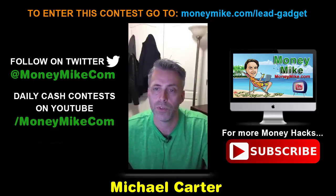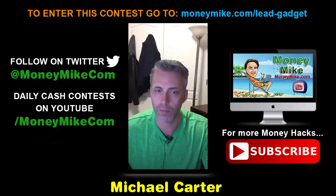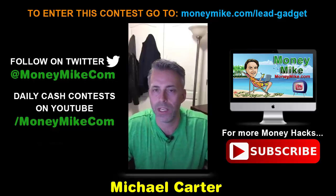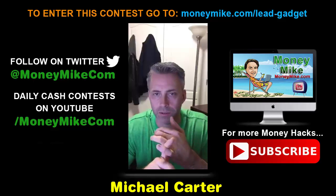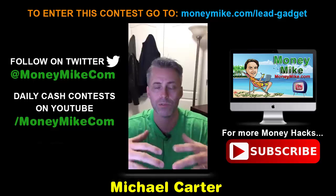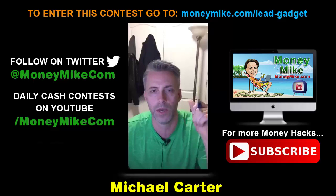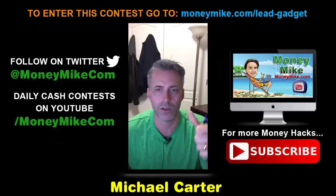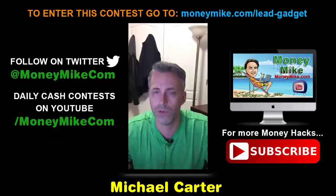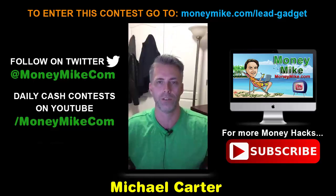This product has done-for-you content — not generic spun content, but content created in a way that makes it completely unique. It also includes weekly training so you're getting really high-end training. It's a cloud-based web application you can use to build massive WordPress sites — probably the best platform to use. It's 100% mobile responsive and uses stealth technology to build huge authority sites in any niche.